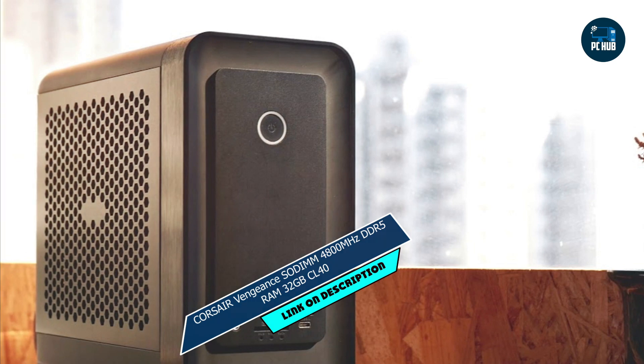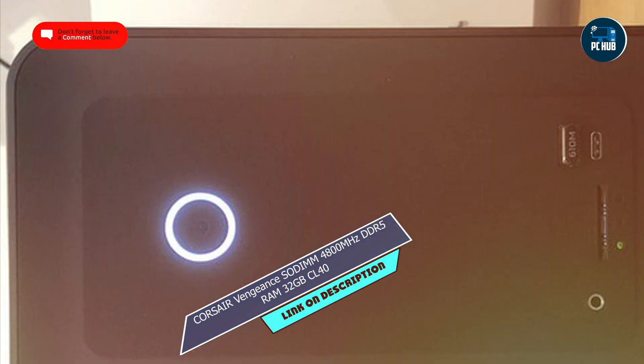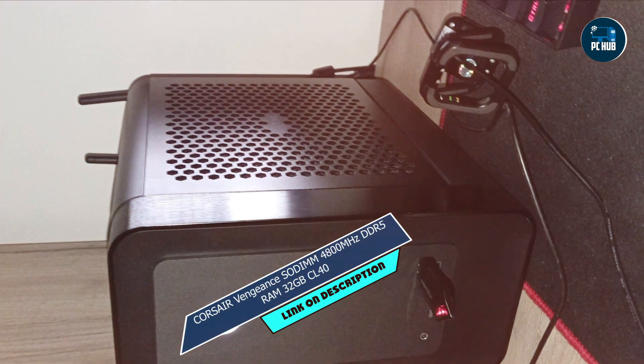Key features: boasting a lightning-fast 4800MHz speed and low-latency CL40 timing, this RAM kit delivers blazing-fast performance for all your computing needs. With 32GB of memory packed into two modules, you'll never run out of room for your demanding tasks.